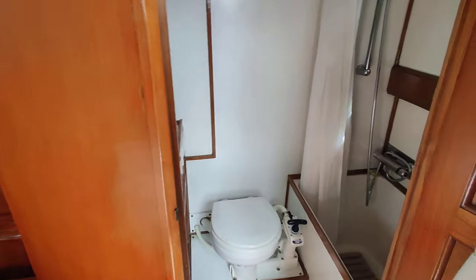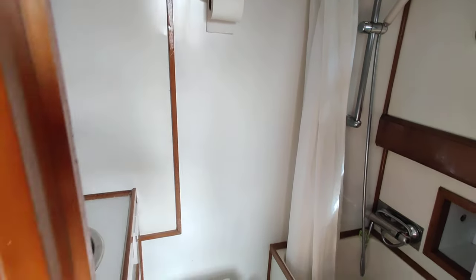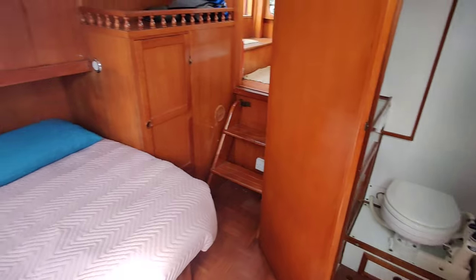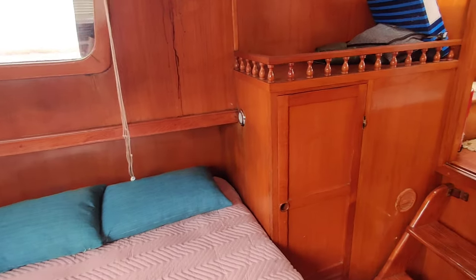The en suite includes a bath, obviously with a shower as well, basin and head. There's also lots of storage, including hanging storage and drawers.